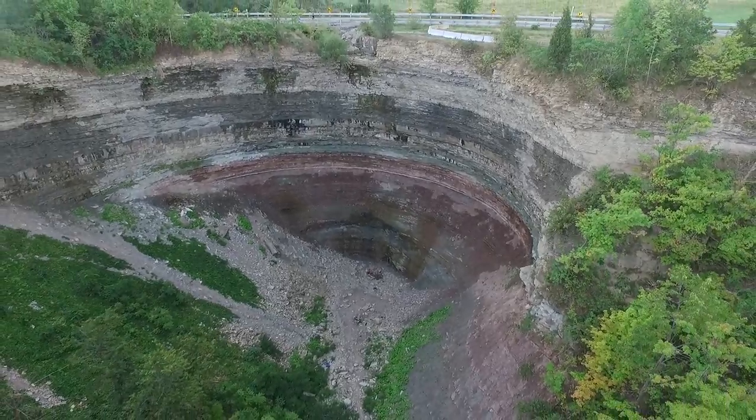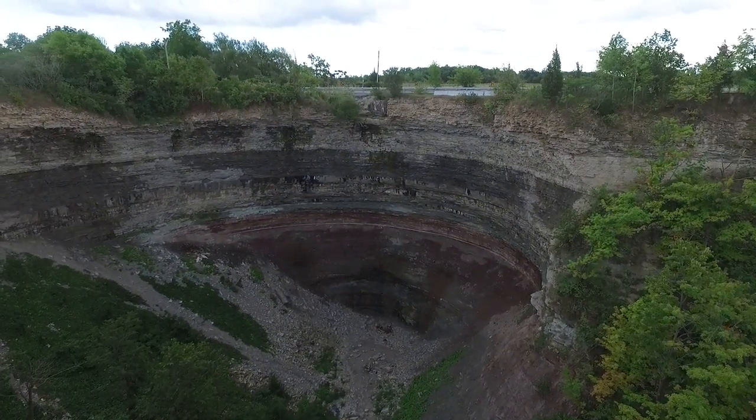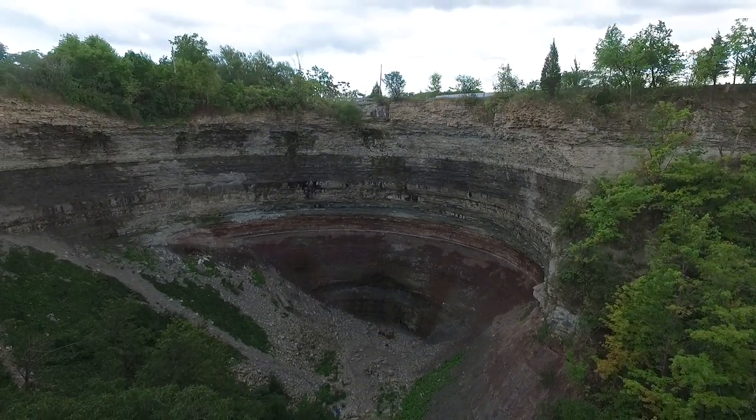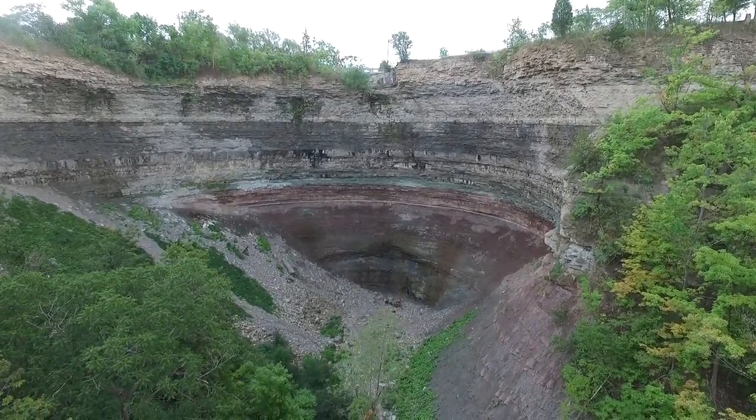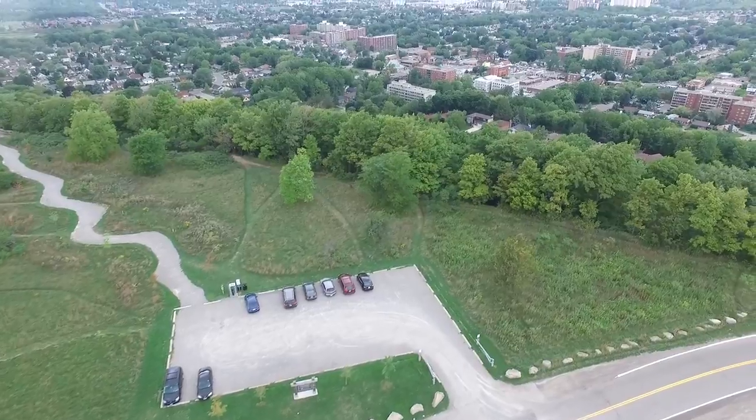I like all the sediments — the sedimentary rock. That's a thing, right? You know all the different types of rock: igneous, sedimentary, and Kryptonian. Well, Kryptonian technically isn't like an earth rock.